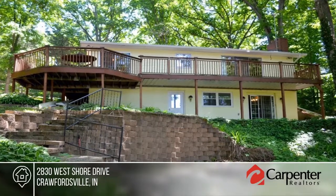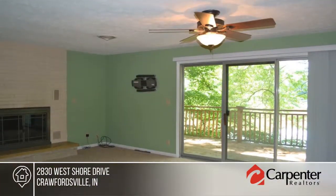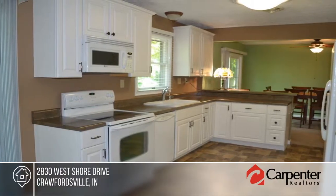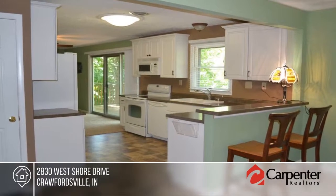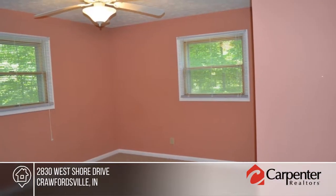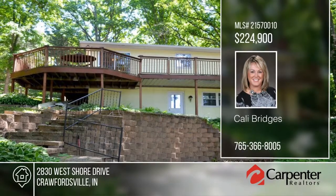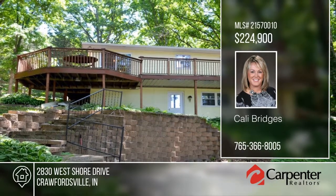Looking for lakefront living? Here it is. This home offers a wonderful layout inside and out for entertaining. The main level offers a great updated kitchen that's open to the dining room and living room with wood-burning fireplace. You'll find the laundry room and bonus room in the walkout basement. This home has so much to offer and won't last long. Contact Cali Bridges to learn more.